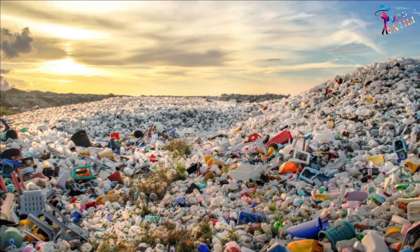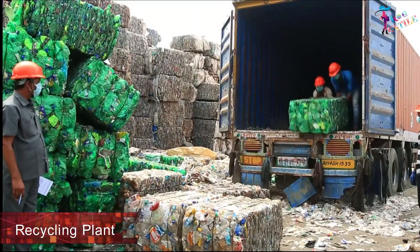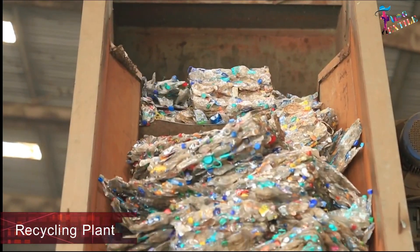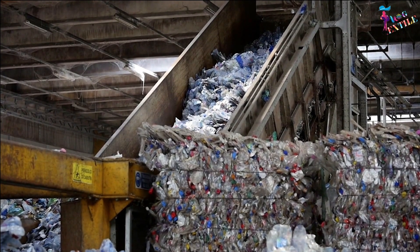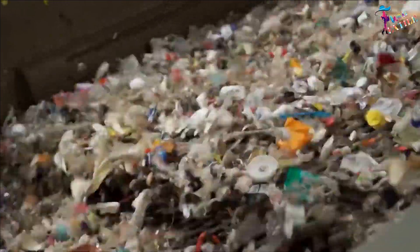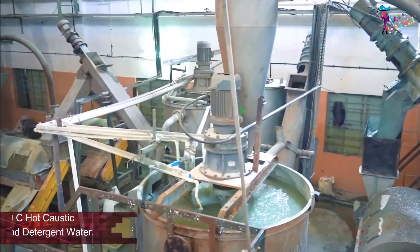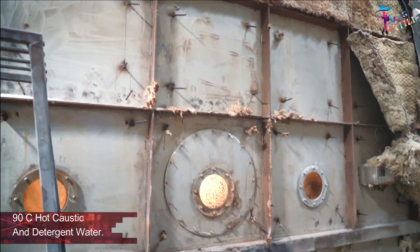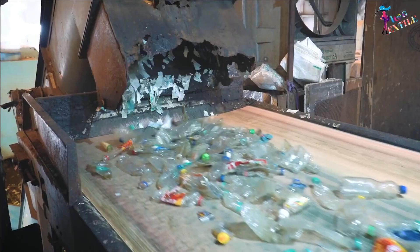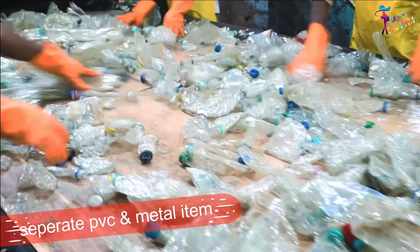Huge amounts of unused plastic bottles are collected and sent to a recycling plant, where work starts with cleaning and washing. Dirt and dust are removed, and then the bottles are cleaned at approximately 90 degrees centigrade in hot caustic and detergent water.